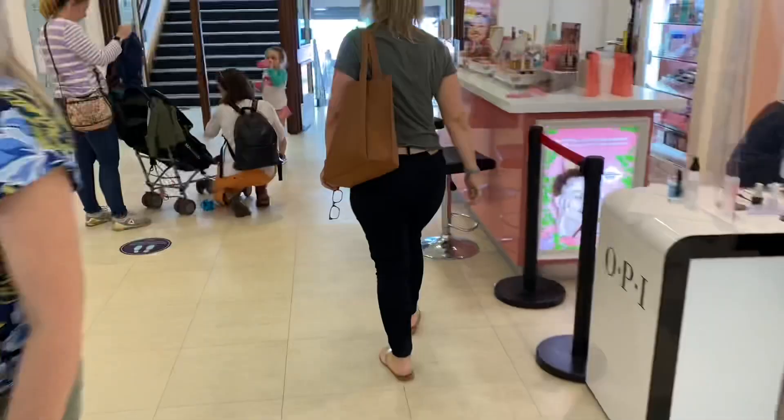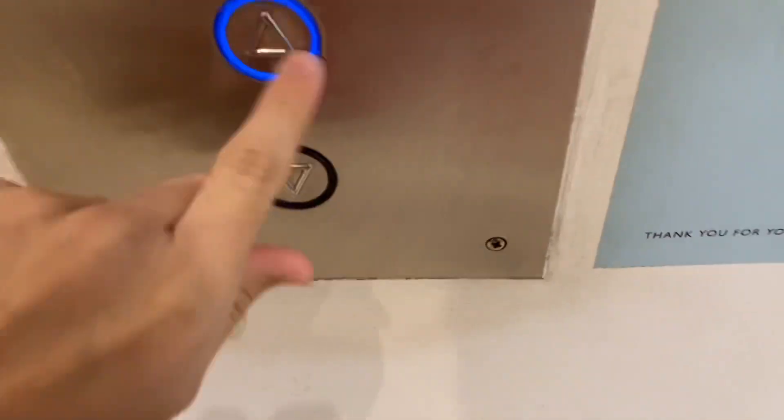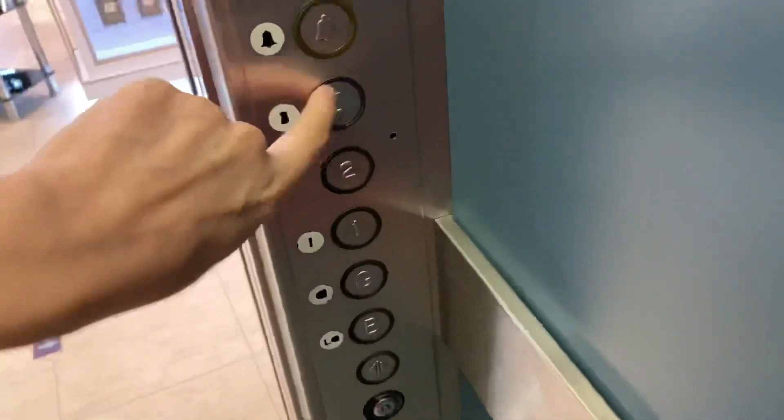Lifts in Jarrold's in Norwich. They're older standing lifts with ALS buttons and Tesson buttons. These are really nice and old. I don't know if these were originally, but these are really nice and old. The door's closing.